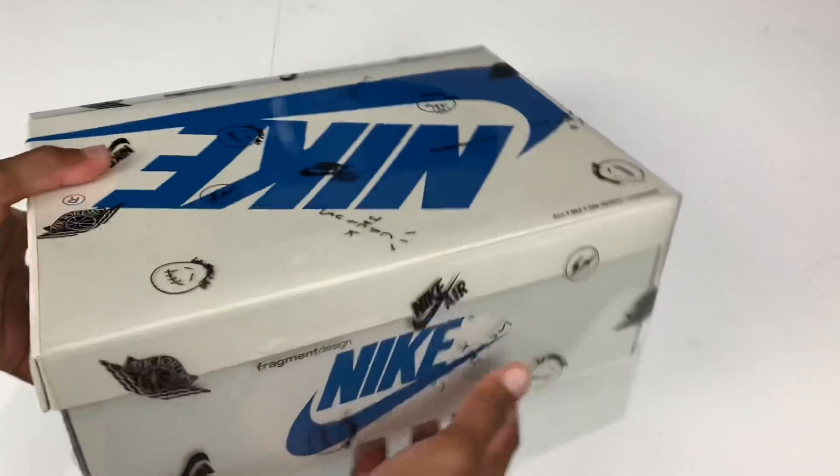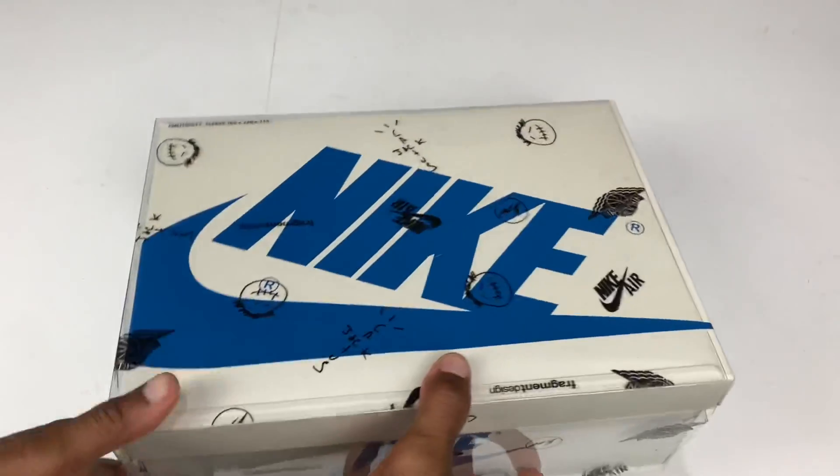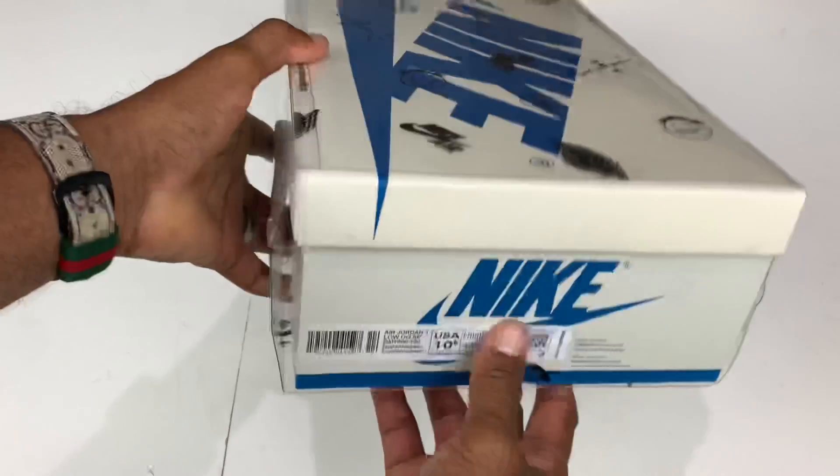Let's go ahead and dig into these bad boys. Take a look at the box — we got ourselves a cool, unique design Jordan 1 box. And I love to see a different style box. It helps to know what shoe it is when it's in the pile of all the other Jordan 1 boxes that I got stacked up.